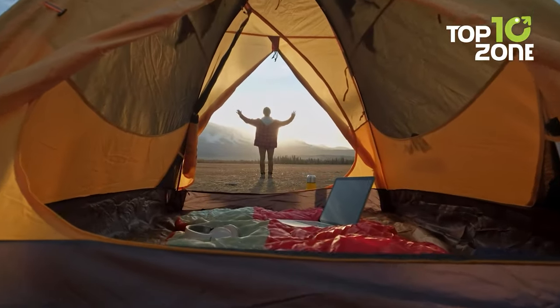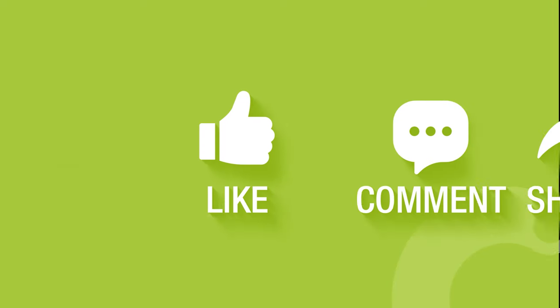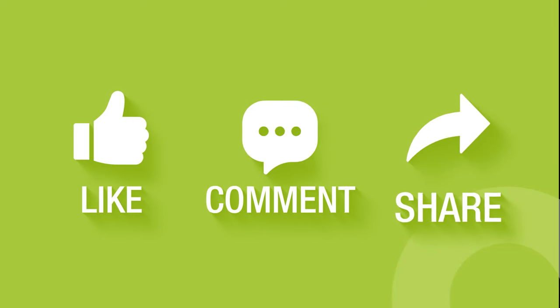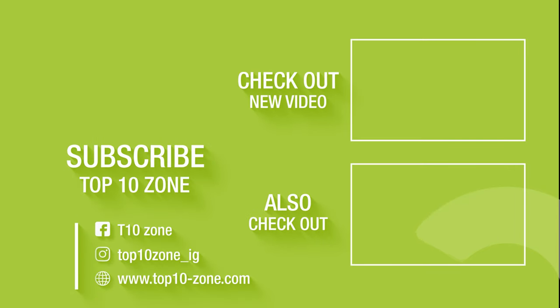So that was our list of 50 family camping tents for your next adventure. Thanks for watching our video. Like, comment, and share with your friends if you find this video helpful. Subscribe to our channel if you want more videos like this on your feed.